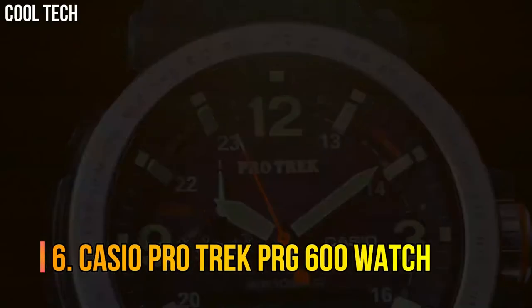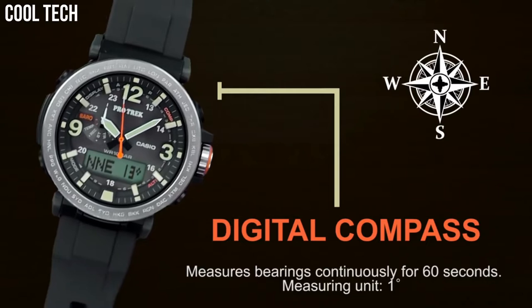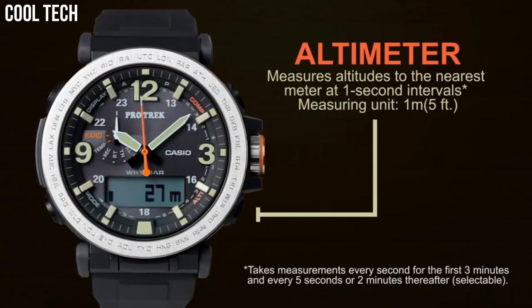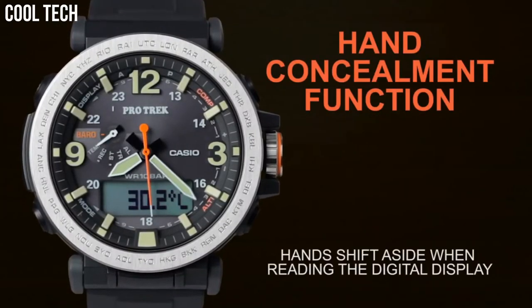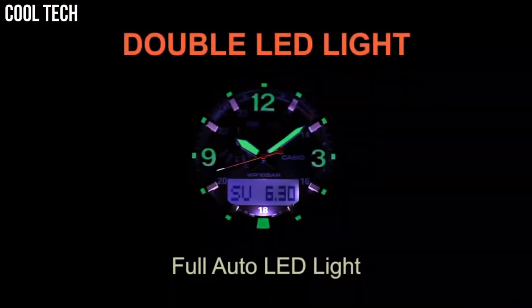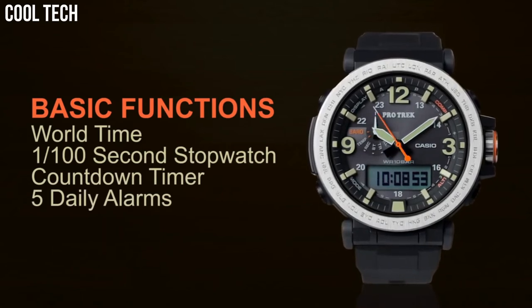Number 6: Casio ProTrek PRG600. The high contrast, simple design creates an outdoor watch that is also good for daily use. It uses a high-visibility STN liquid crystal. A soft silicone material is used for the band, and the lug is movable to improve wearability. Case and bezel material: resin and stainless steel. Silicone band. Water resistance: 100 m. Low temperature resistant.